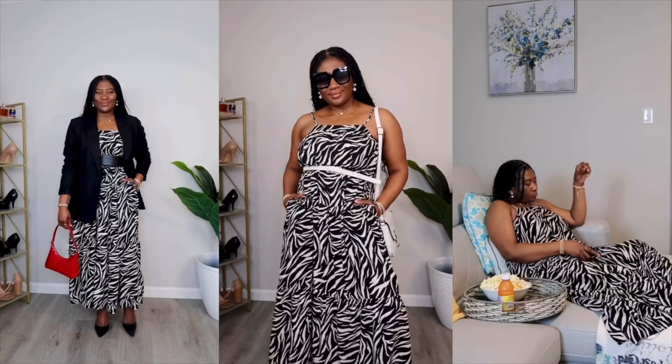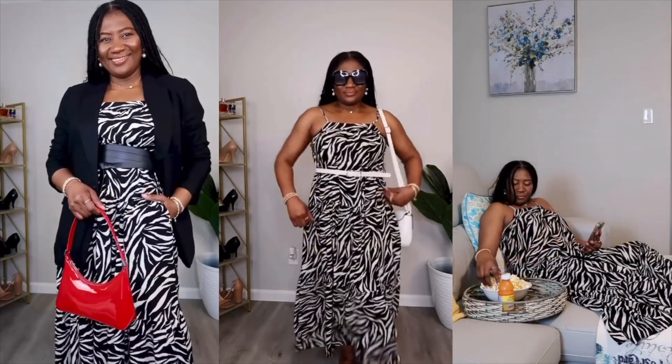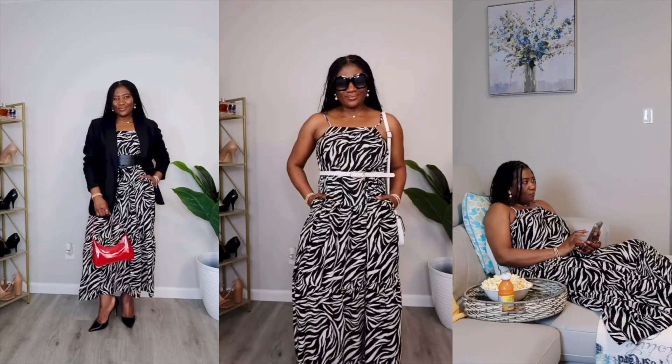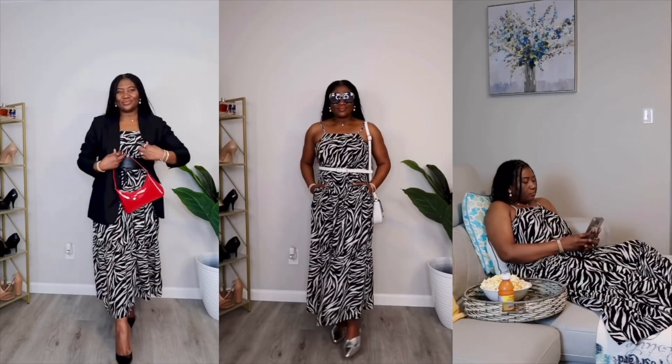The next outfit is this animal print dress in a zebra print from the brand Time and True at Walmart. I just love this dress — it is so flowy and airy, a little bit see-through, and the fabric is made of cotton. It comes with two pockets and the straps are adjustable. There's so much you can do with this dress — you can add a belt, add a black linen blend blazer from the brand Scoop, and a pop of red bag to highlight the animal print.